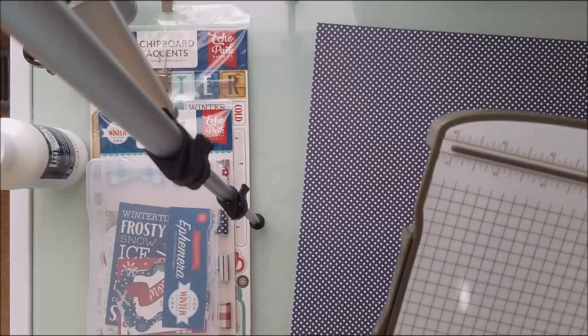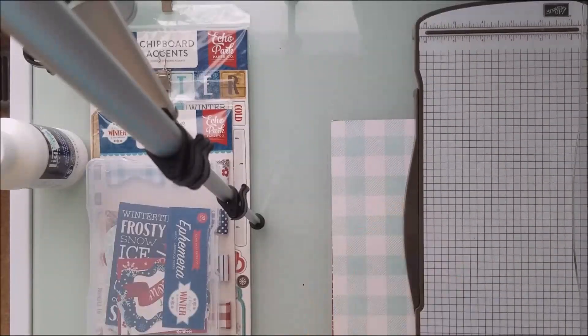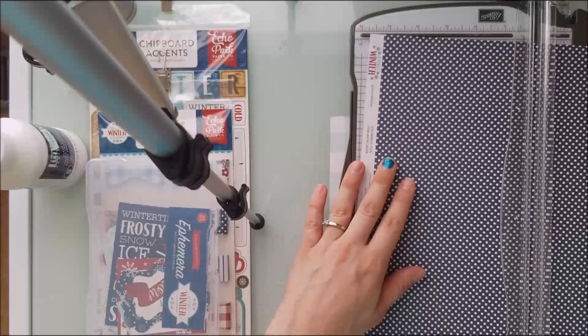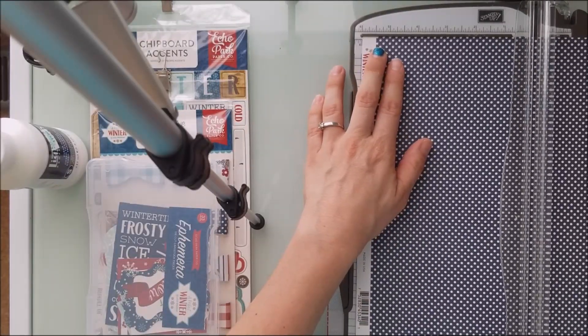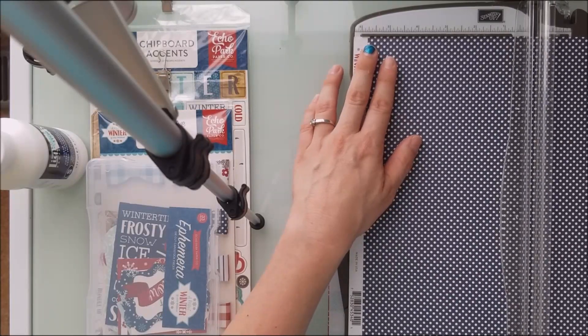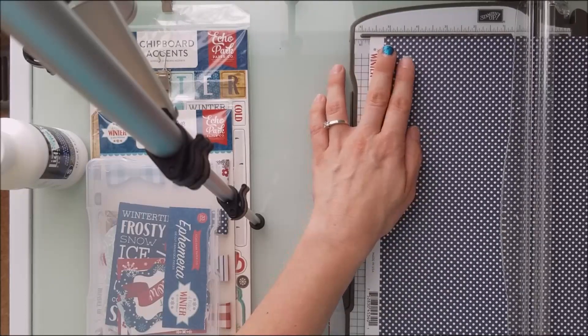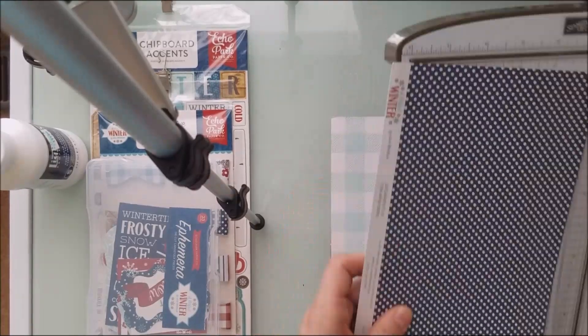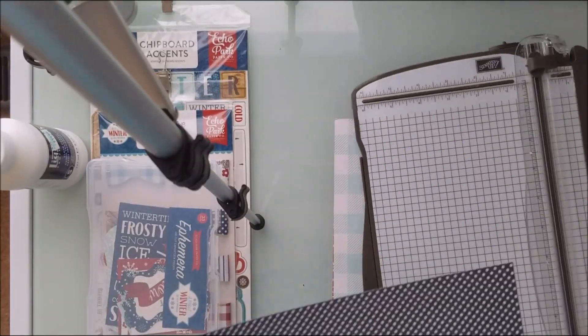So I'm just going to cut all the papers to what I'm liking. Here I struggle with it a little bit because I didn't know how big I really wanted it. But essentially I figured it out. My paper cutter is actually from Stampin' Up. I will provide a link below for my paper cutter.